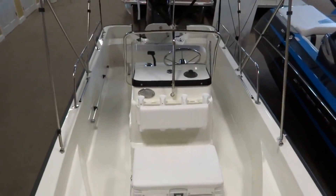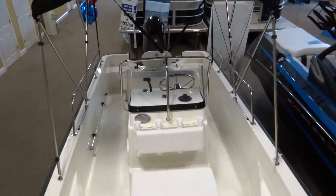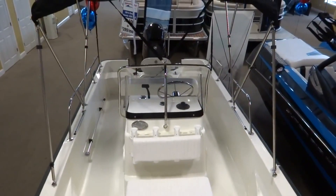Once again guys, this is the 170 Montauk. Come and check it out at MarineMax in Beaufort, Georgia.